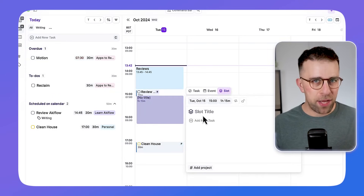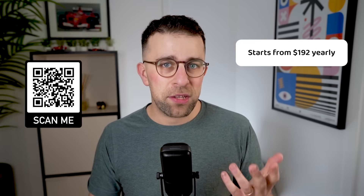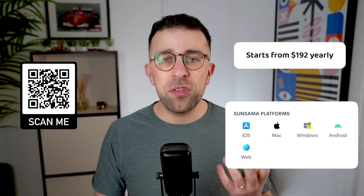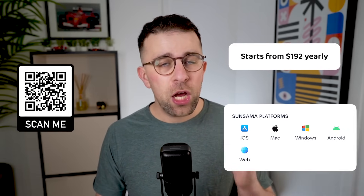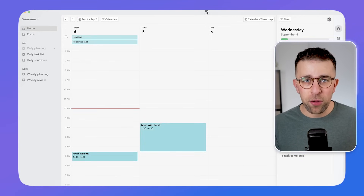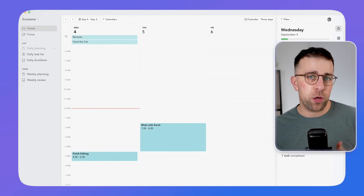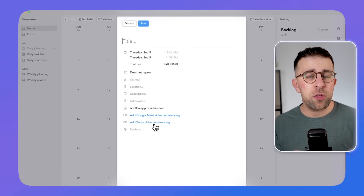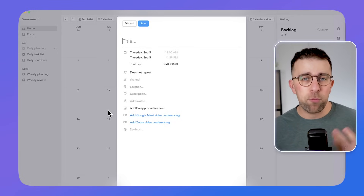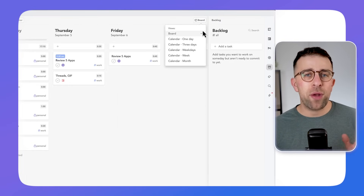Number four is Sonsama, and following that price trend, this is another expensive application. The app is designed to be a combination of what Akiflow is — consolidating and bringing in your tasks in one location, a dashboard per se — but also a mindful approach to your productivity. This is incredibly popular for those who have ADHD, or busy professionals that want to slow down and have more work-life balance.